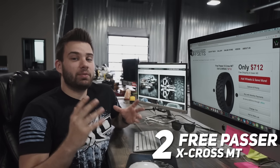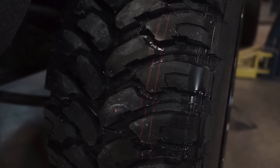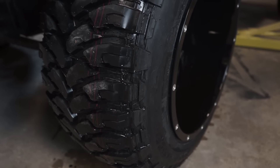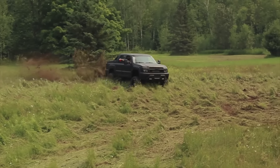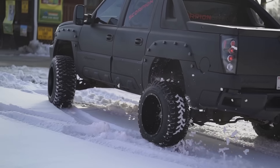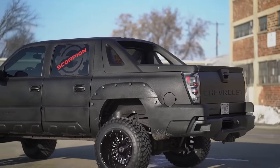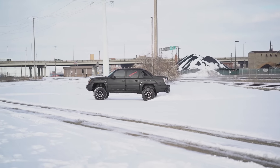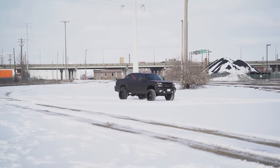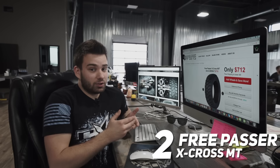Coming in at number two — it's actually the cheapest tire on our list — is the Free Passer X-Cross MT. If you remember the CO Avi, our 2004 Chevy Avalanche, the most recent setup was a set of Scorpions wrapped in these Free Passer MTs. They are an aggressive-looking mud tire with a 15-millimeter tread depth that actually extends over the side of the tread and onto the sidewall for extra protection while off-roading. You can save a pretty decent amount of money, if you're willing to take on some added road noise as well as the potential for balancing or vibration issues — but some of that just comes with buying cheap tires. The moral of the story is you get what you pay for.